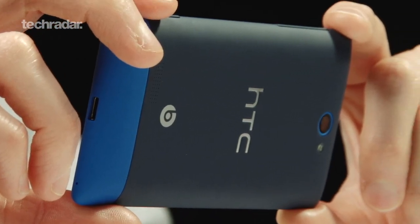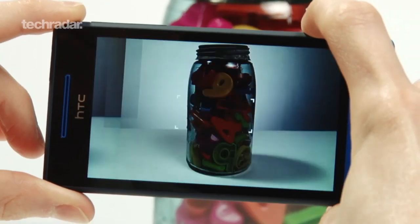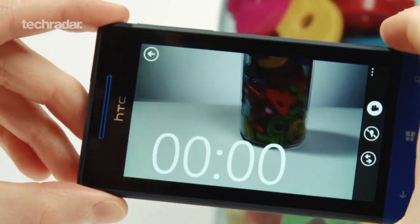The camera is a fairly standard affair that comes with a few basic picture settings and lens modes. The dedicated camera button on the side of the phone is a welcome addition, making it easy to take photos and videos with minimal camera shake.